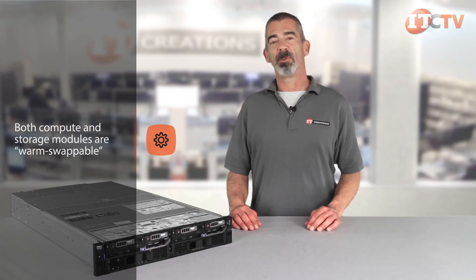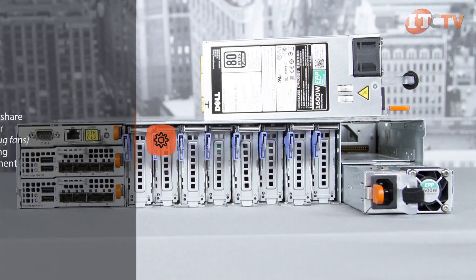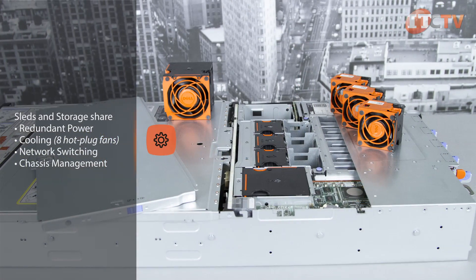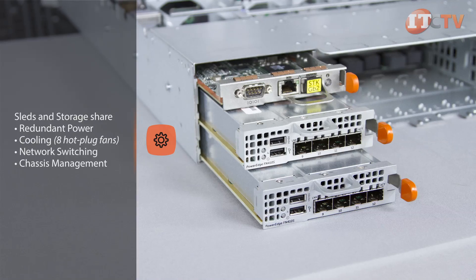Both compute and storage modules are warm-swappable, meaning they can be removed from an operational FX2 enclosure after the individual compute module is powered off, either remotely through the CMC or the iDRAC, or by pressing the on/off button on the front of the module. With the FX2 and the FX2S, sleds and storage share redundant power, cooling, network switching, and chassis management. Eight hot-plug fans supply cooling to the enclosure and sleds.